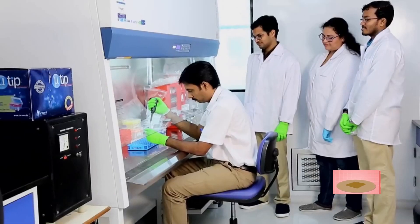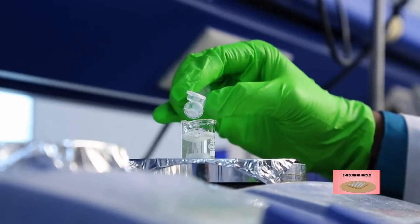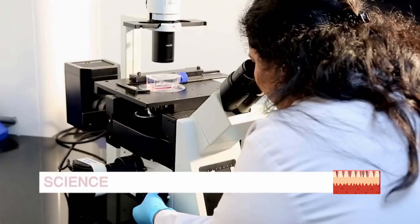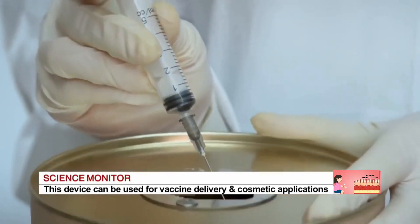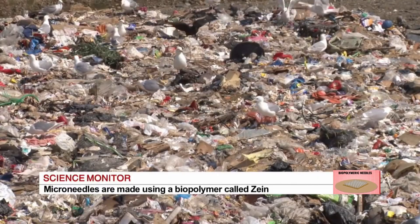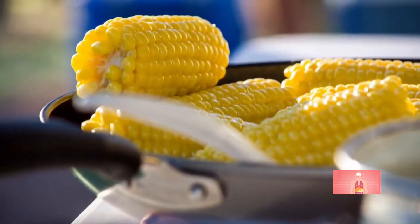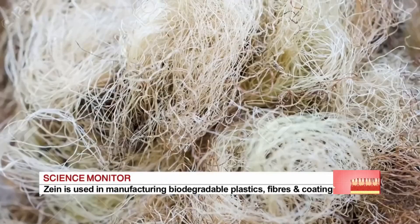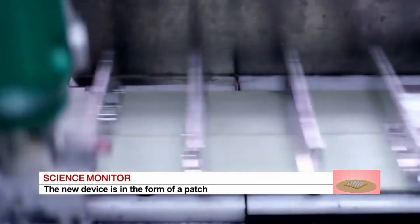Dr. Venkat Vamsi Krishna and his team of researchers started exploring better options for injecting medicines and vaccines that can be painlessly administered using new materials that are also degradable. Another reason for finding alternative degradable materials is the problems associated with disposal and the huge environmental costs of conventional injections. The team successfully made microneedles using a biopolymer called zein, which is found in corn and has been used in biodegradable plastics, fibres, cosmetics, and textiles, and is also considered safe for pharmaceutical applications.